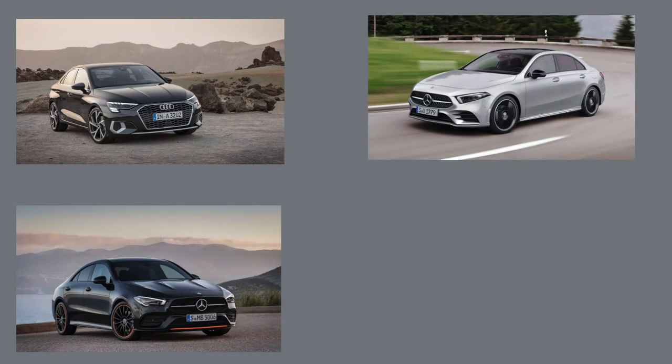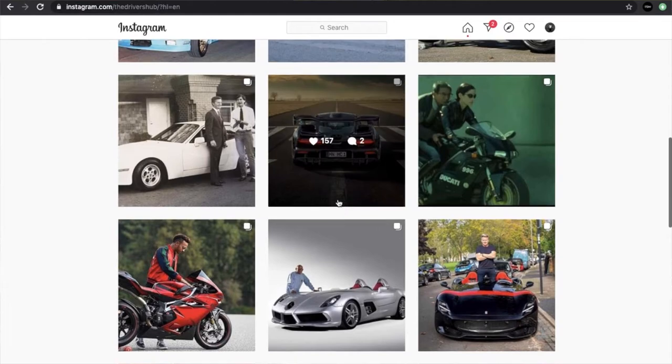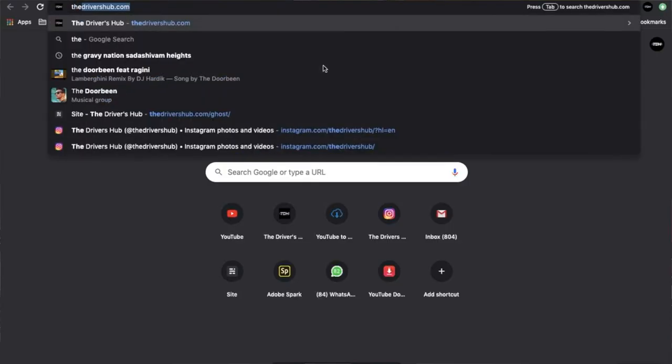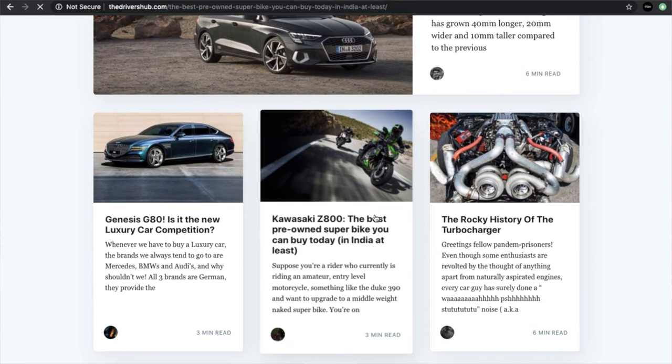Before I end this video, I want you to let me know which one you would pick between the small luxury sedans from the big three German automakers — would you take the A3 Saloon, the Mercedes A-Class or CLA, or the 2 Series Grand Coupe? Let us know in the comments down below and subscribe before you go. Also check out our Instagram where we do a lot of lives with influential people from the automotive industry, including Aditya Patel, Horsepower Cartel, and more. Give us a follow on Instagram and check out our website for the best automotive content.